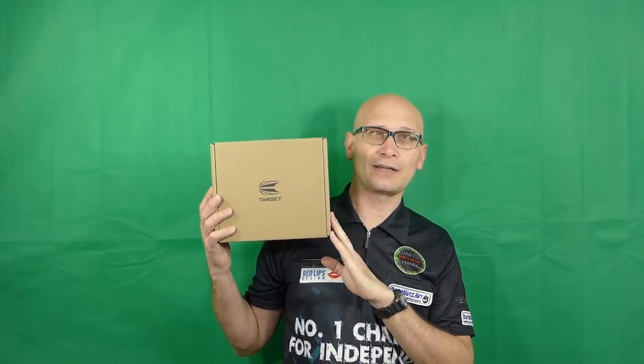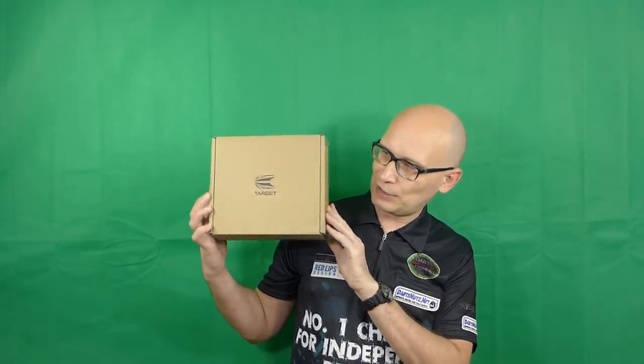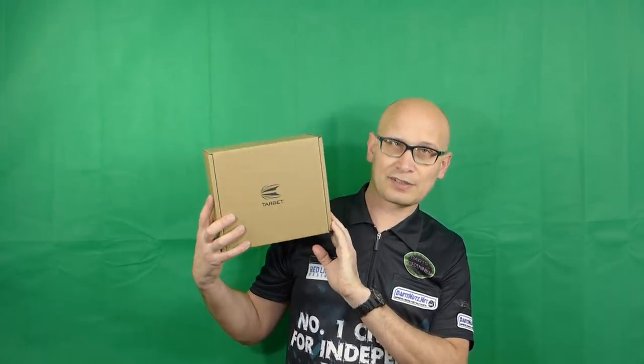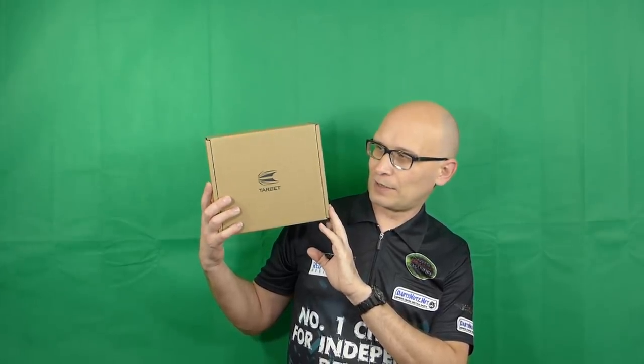Hello Darts Nuts and welcome to Darts Review Channel. In this video I'm going to be doing the second part of my review of the Target website and the ordering process. As you can see, my delivery has come from the Target site and I got this yesterday — it came around about 5pm on Wednesday.